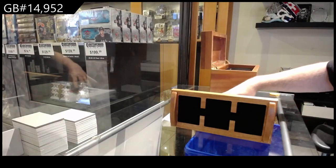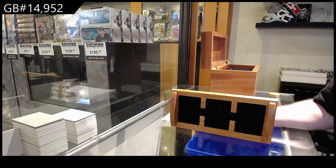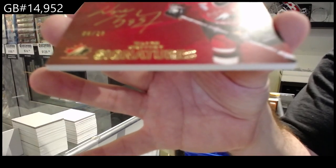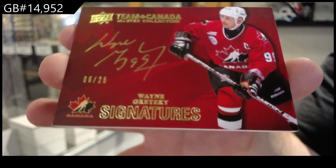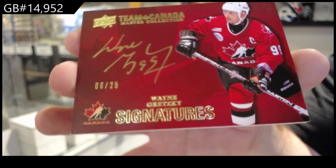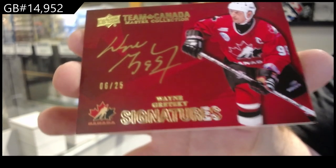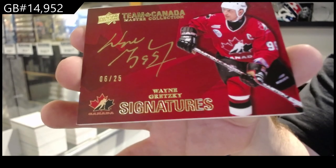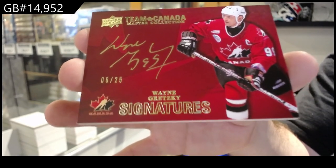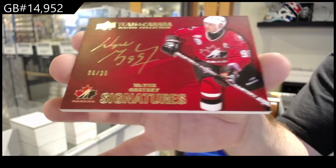That is awesome. Numbered to 25, autograph — Wayne Gretzky. There we go.